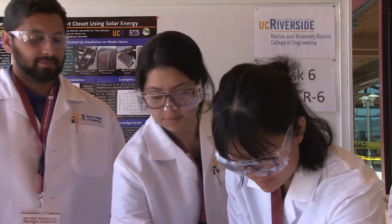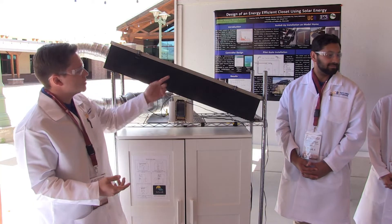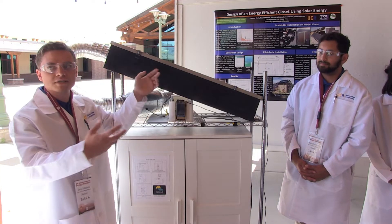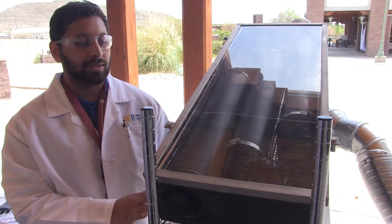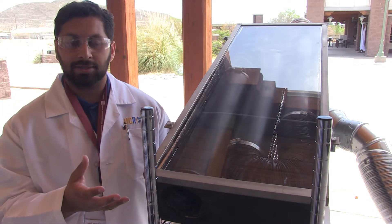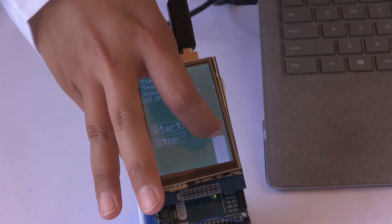Vanessa Coria, a chemical engineering senior from the University of California, Riverside, is taking part in her third straight competition. Using solar energy, Coria and her team created a thermal drying closet to replace the household tumble dryer. The closet collects the sun's heat to dry clothes and can be automated with a microcontroller.